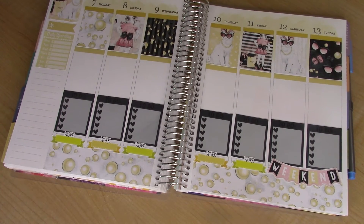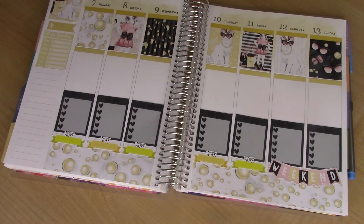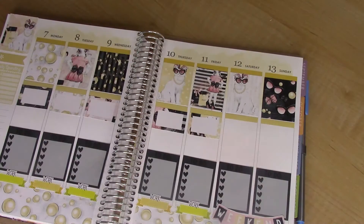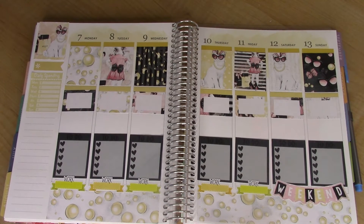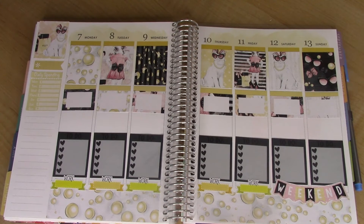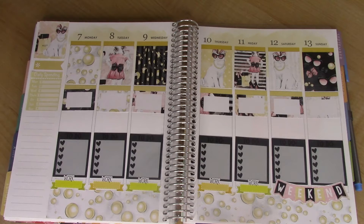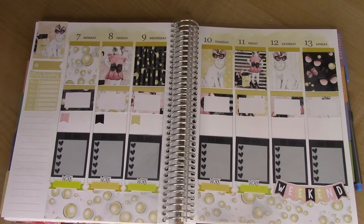Now I'm going to do some half boxes that came in the kit on the center row. Almost done here. And then the kit also came with these flags, so I'm going to use those in that blank space. And then I'll just write in whatever.